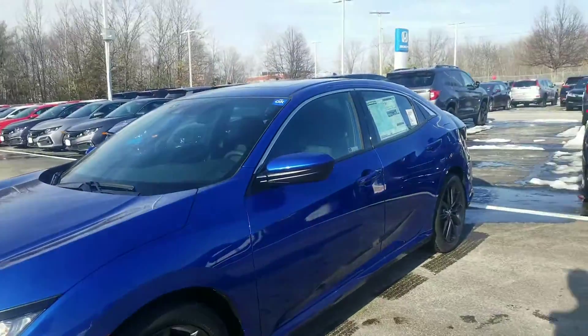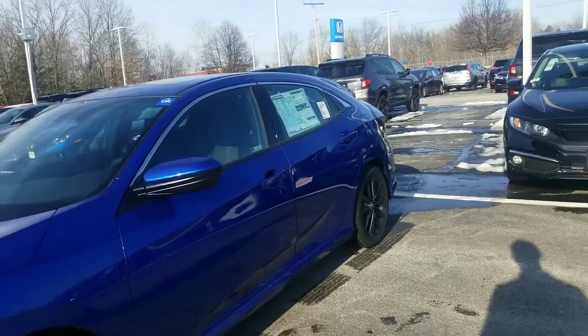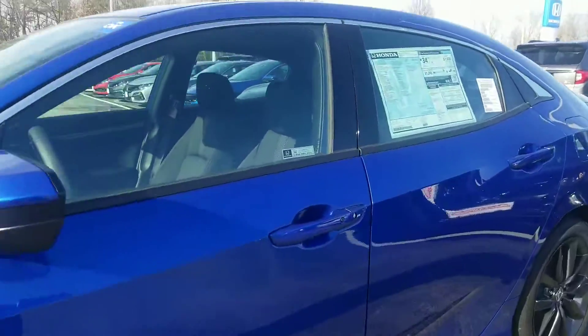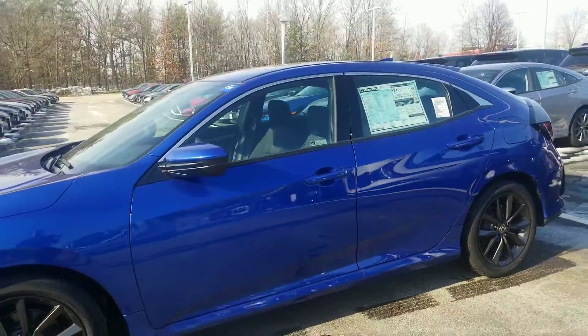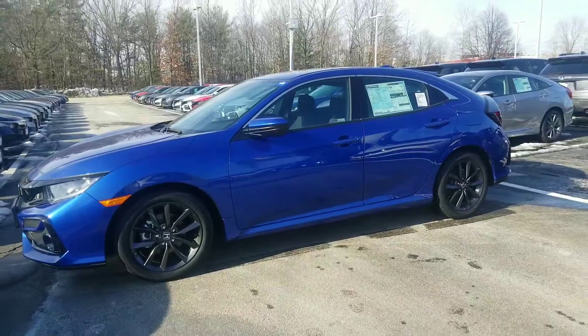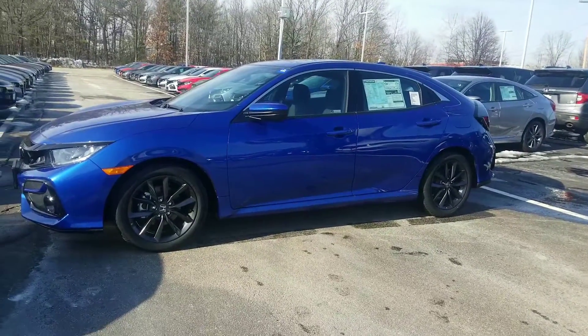The door handles are touch sensitive on the driver and passenger side. As long as the key is on your person, if you touch that door handle, it's going to unlock the door for you automatically. You've got a black button on the driver and passenger side handle that will let you lock the vehicle as you exit. It also has a cool feature called walkaway auto lock, which will lock the car automatically once you exit the vehicle with the key.